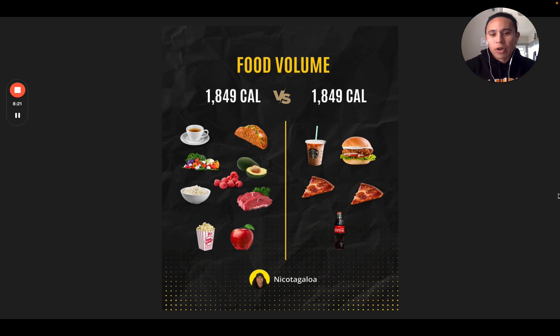Here's an example of food volume. You can eat way more food if you eat single-ingredient foods. On the left side, there are nine items — these will leave you with a very high level of satiety and you can eat all of that and stay under 2000 calories. As opposed to on the right, similar to the example I gave earlier: one Starbucks drink, a couple slices of pizza, and a soda, and you're already at the same calorie amount. So there's a good visual example of food volume — you can physically see it.